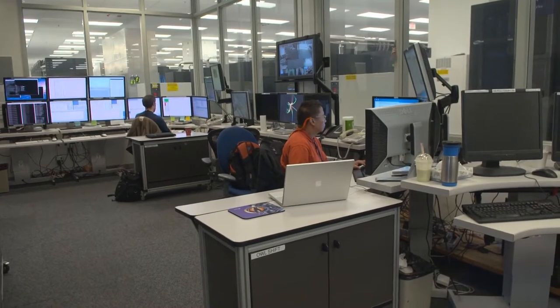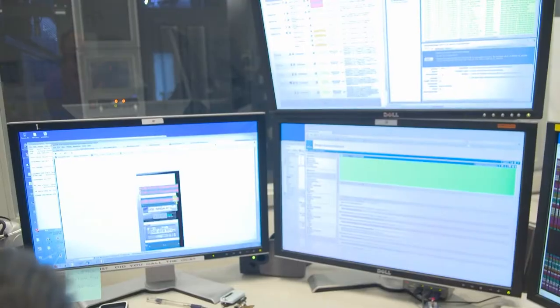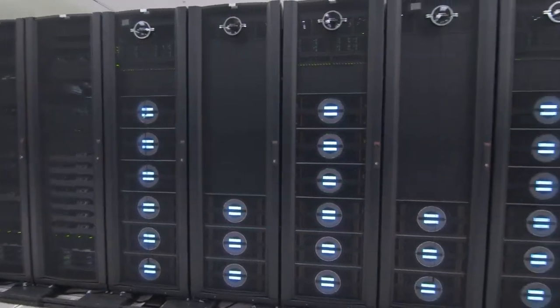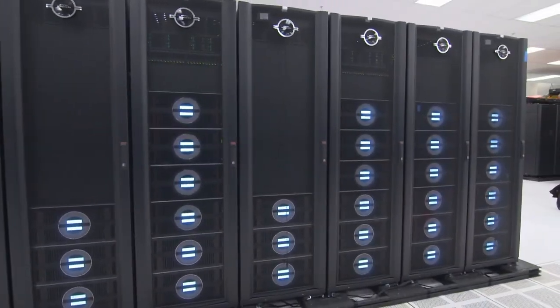NERSC has always focused on sustained application performance when acquiring systems. Since we have such a large community of users and tend to run somewhere between one and three hundred different jobs on the machine at any one time, it's important to us that the sustained performance of the applications be maximized.